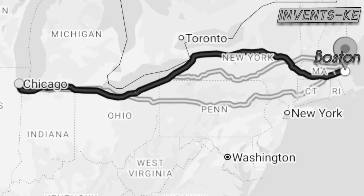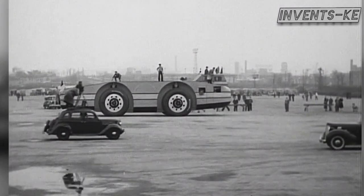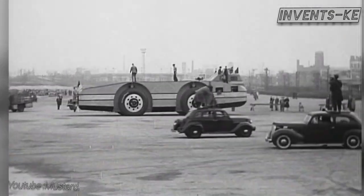Indeed, this vehicle was like something from a science fiction movie. From the south of Chicago, it began the 1,640-kilometer journey to Boston to catch the waiting ship for its journey to Antarctica.